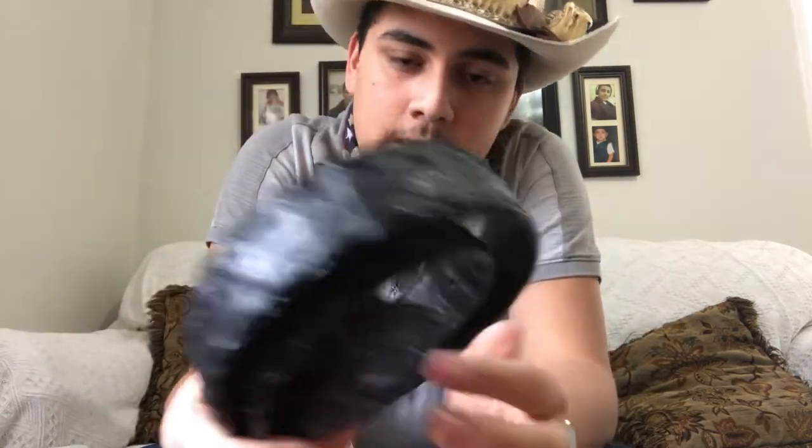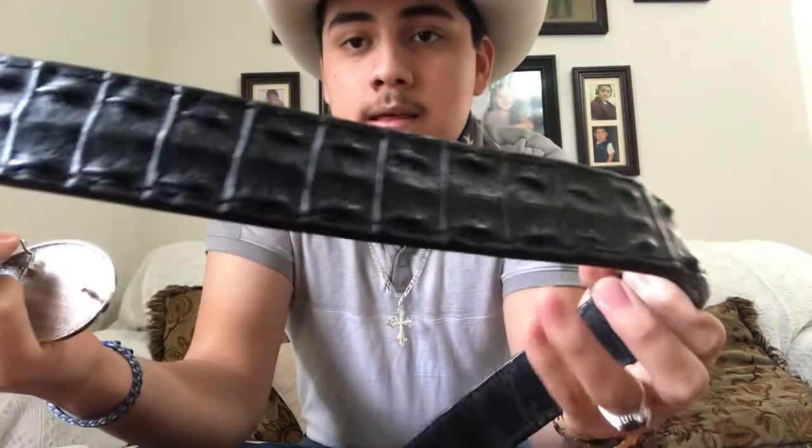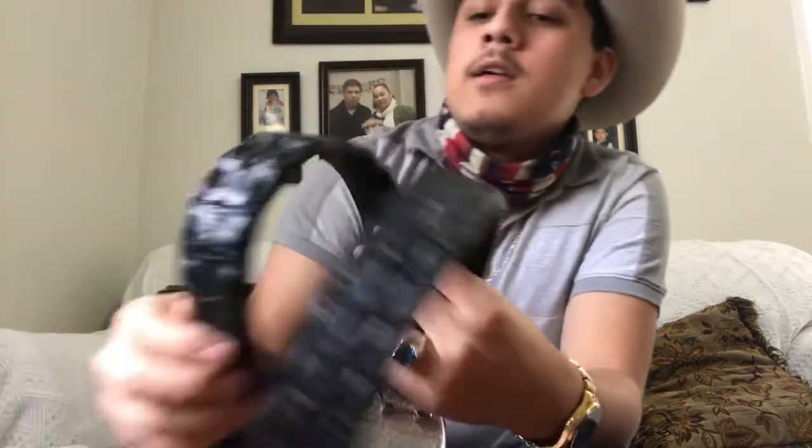This is my final review video for today. This is about my favorite belt — a genuine crocodile belt from Yoder Leather Company. It retails for around $400-something dollars, so it ends up being around $500 at the end of the day after shipping and taxes.